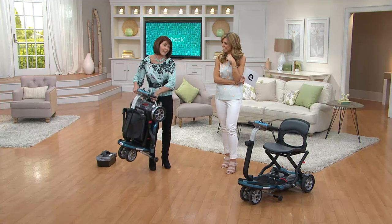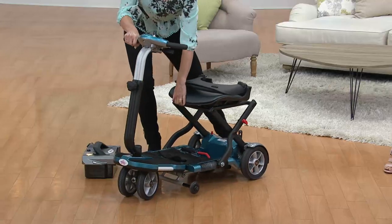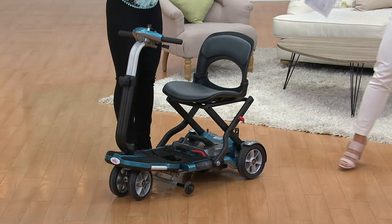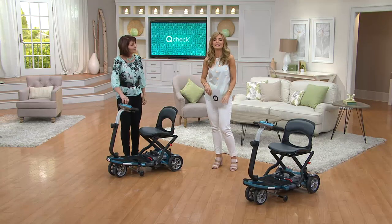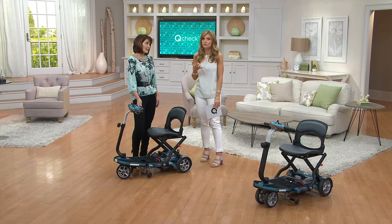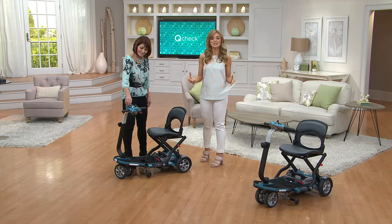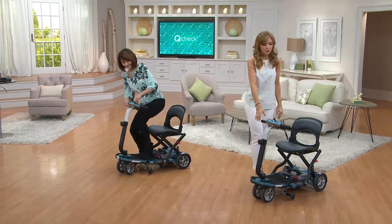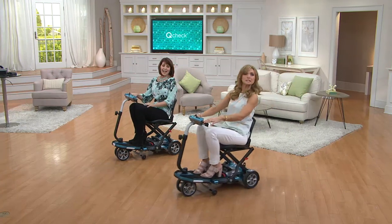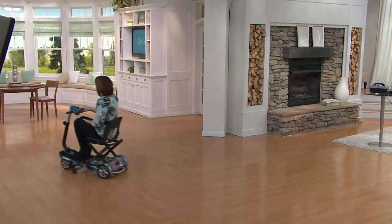It looks good, it's a quality product — something you can expect to own for years, which is why the easy pay makes sense. This is meant to be owned and used for years. Take advantage of the mobility you have. Your world may have gotten smaller — I want you to open it back up again. We're heading into spring, warmer temperatures, family reunions, new grandkids — you want to get out there and be the envy of your friends. If you've seen this before and keep hesitating, now's the time to dial in.